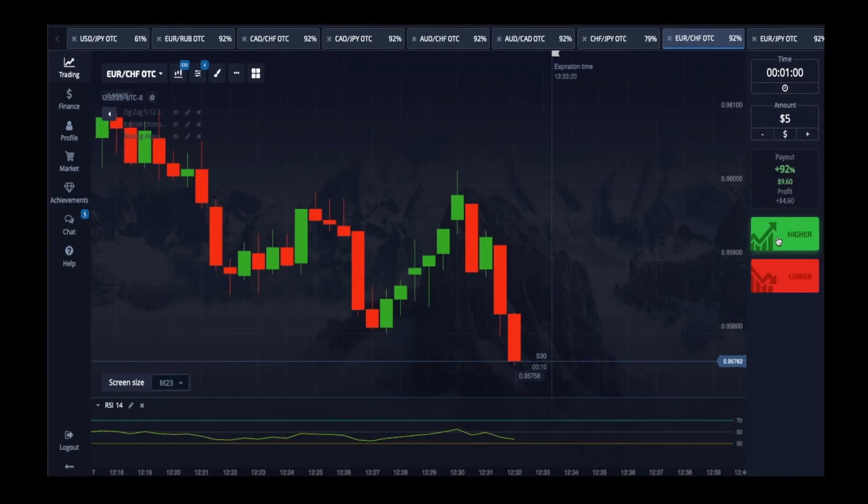Okay, the snap strategy. Basically, we are looking at the pressure in the candle. As it continues to struggle to push down, and once it snaps, that's where you're going to make your entry. If it's a red candle, you're looking to go up. If it's a green candle, you're looking to go down.